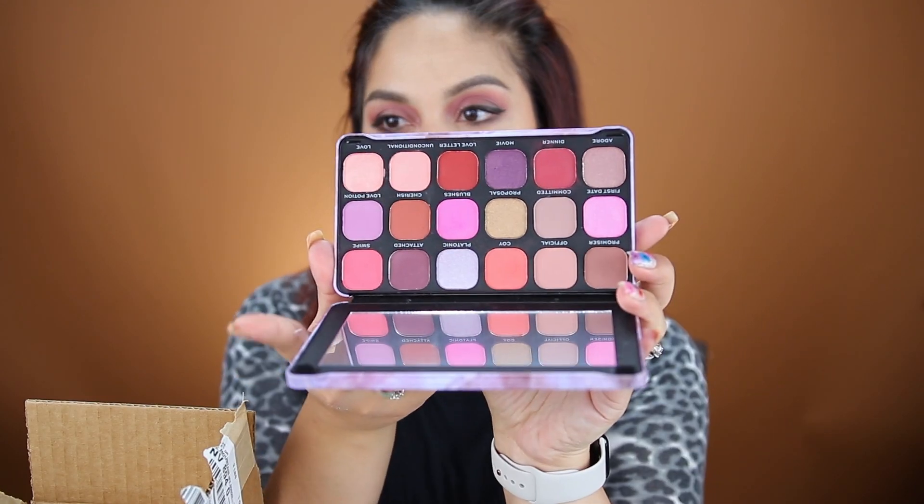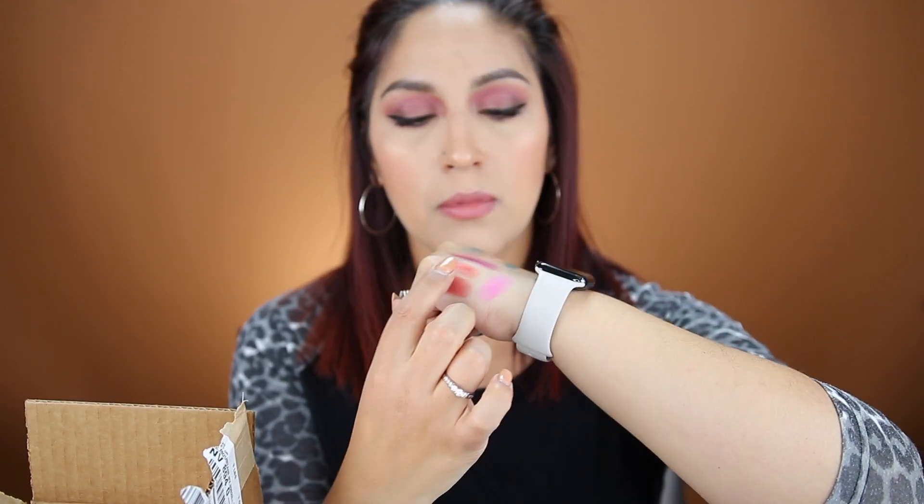The next palette is by Makeup Revolution — the Forever Flawless Unconditional Love palette. I've actually used this already; it's the one I used in a recent video where I had hot pink in the inner corners. It swatches really nice and pigmented, and the shadows feel really creamy. These pinkish-type colors are really pretty. I don't have a lot of pink-tone palettes in my collection and it was really affordable too.